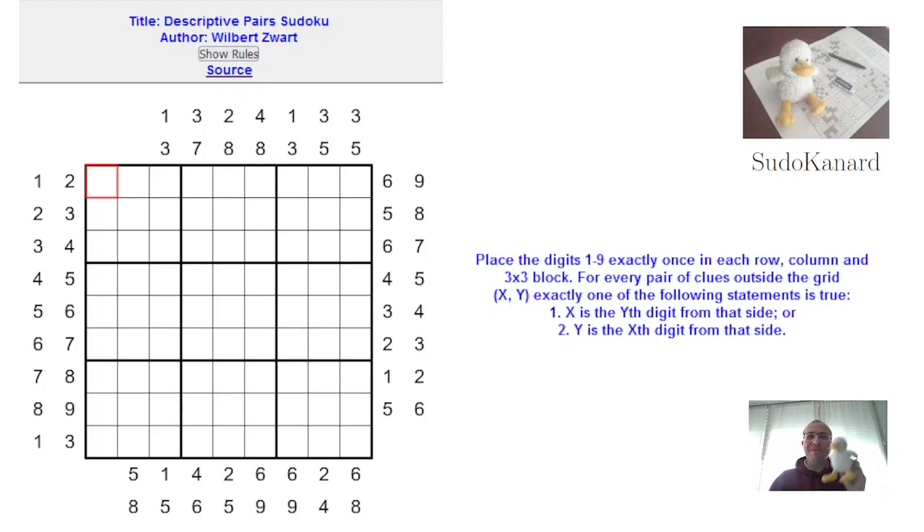Hello and welcome to Sudokanar! We're here to solve this descriptive pair Sudoku by Dutch author Wilbert Zwart. It was published on the magnificent website called WCPN, which stands for World Class Puzzles from the Netherlands.